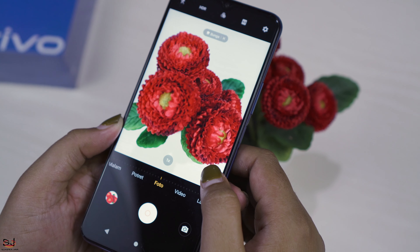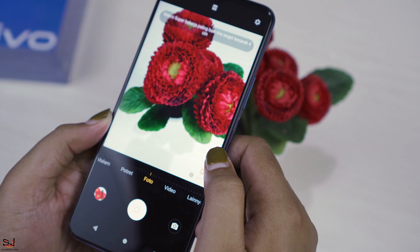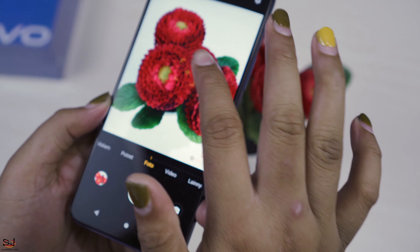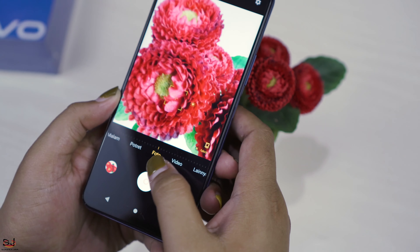Lanjut kamera makronya. Kita coba foto dengan jarak yang cukup dekat.